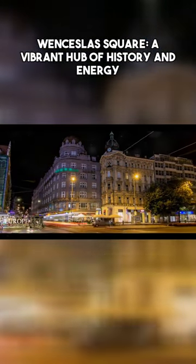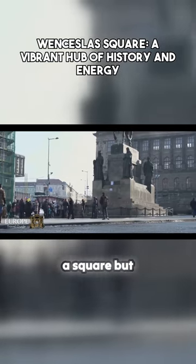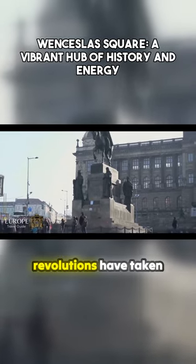Next, Wenceslas Square — a vibrant and dynamic area pulsating with energy. It's not just a square, but a living witness to history, a place where celebrations and revolutions have taken place.